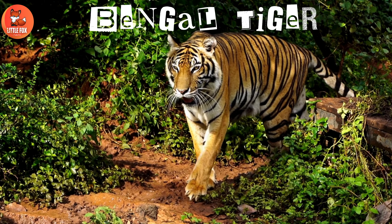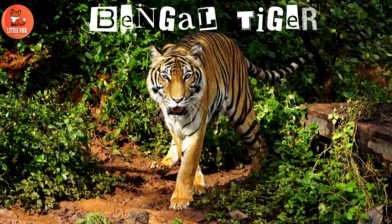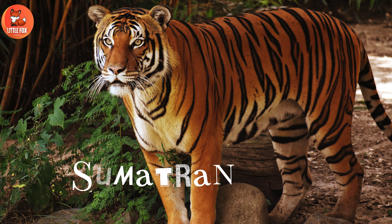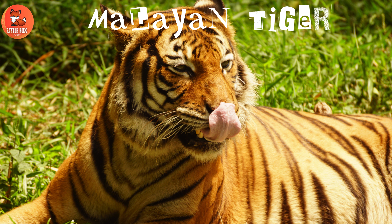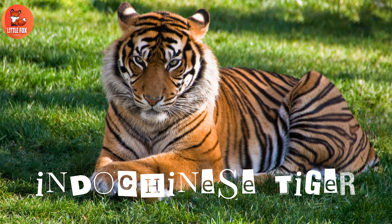Number 1: Bengal tiger. Number 2: Sumatran tiger. Number 3: Malayan tiger. Number 4: Indo-Chinese tiger.